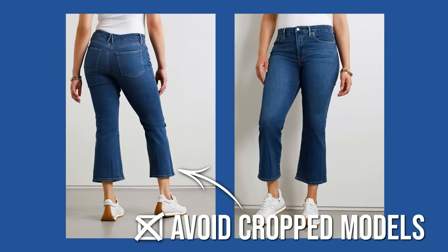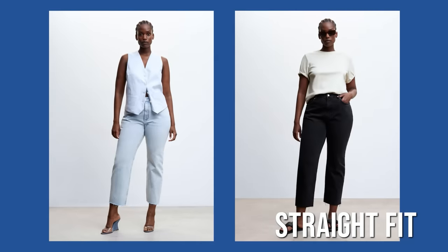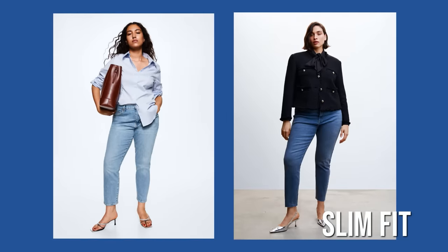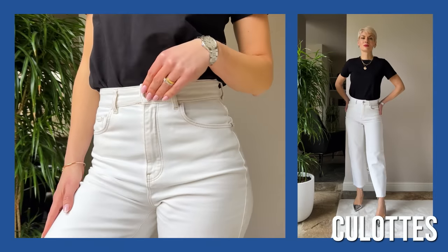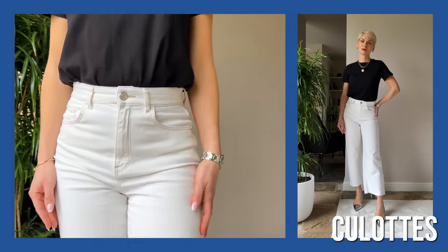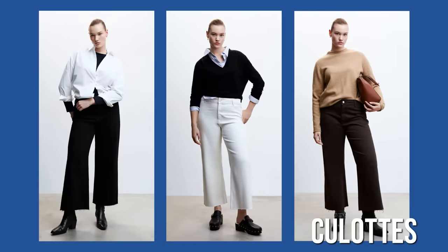Straight fit with high or medium rise in stretchy denim and dark wash also works perfectly for curvier women. If you want a sexier look and wish to emphasize your curves, you can go for slim fit or even mom's jeans.